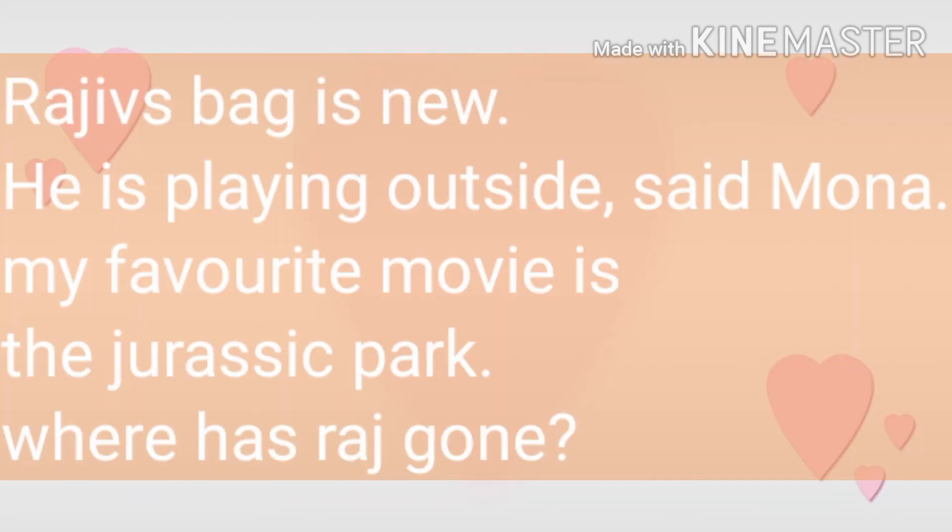I have written some sentences from the back exercise of your book, and you have to use punctuation marks here. Let's read them. First sentence: Rajiv's bag is new. But without punctuation marks, the meaning of the sentence changes. Next sentence: he is playing outside, said Mona. My favorite movie is Jurassic Park. Where has Raj gone? Now try these sentences and put in the punctuation marks.